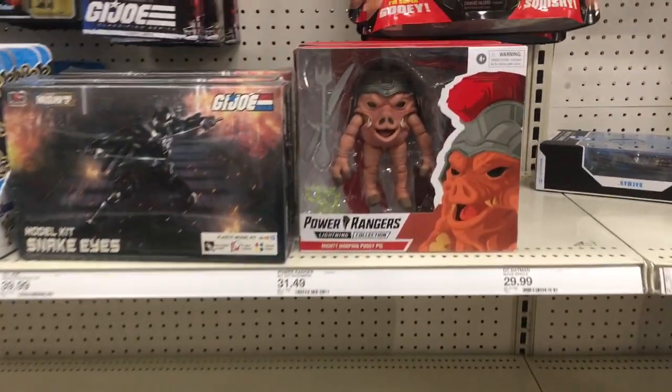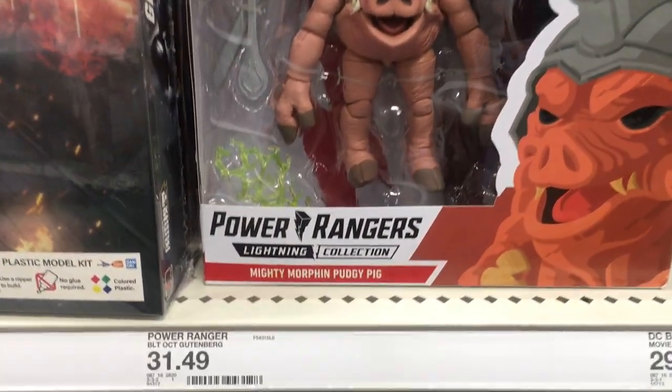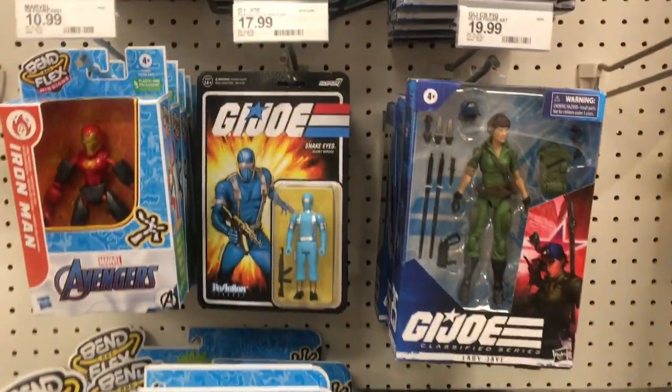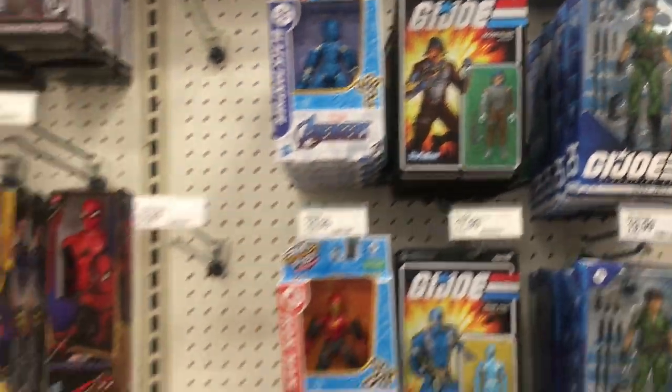And then we move down to the other action figures with Power Rangers and G.I. Joe. Love the Roman pig thing — he's funny, brings back memories. Then we have some of the G.I. Joe, Super 7, and Avengers.